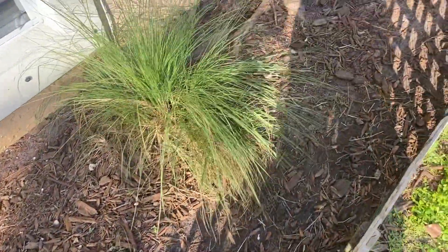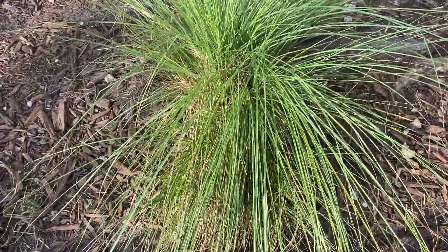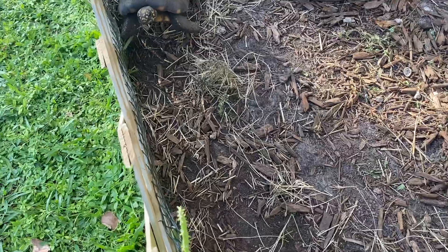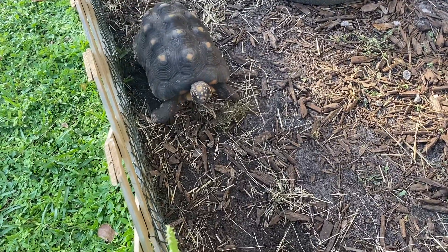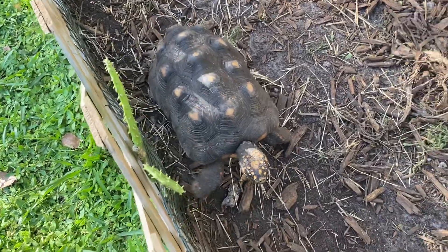Hey guys, Ryan here with Southern Reptiles. I'm actually out here looking for some red foot hatchlings. These are some of my adult red foots here — some red foots that I've had since I was a little kid.